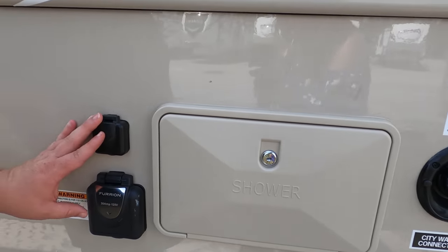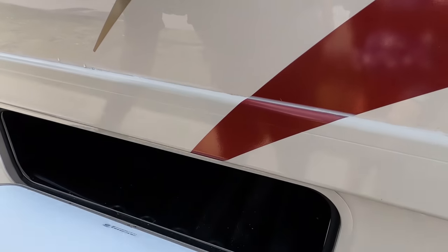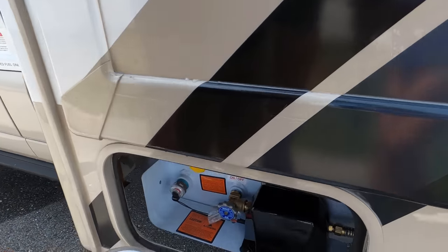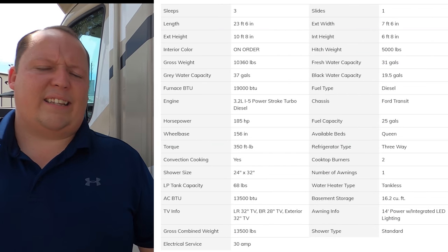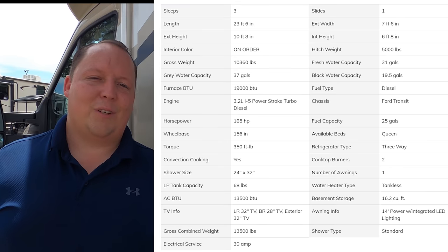You've got your outdoor shower, 30 amp hookup, potable water fill, city water connection, and TV connection. I'm not a huge fan of all this being outside, but this is a very price-point Class C so it is what it is. There's a little bit more storage here and then your propane tank. We'll have all the propane tank sizes and specs down in the description below.